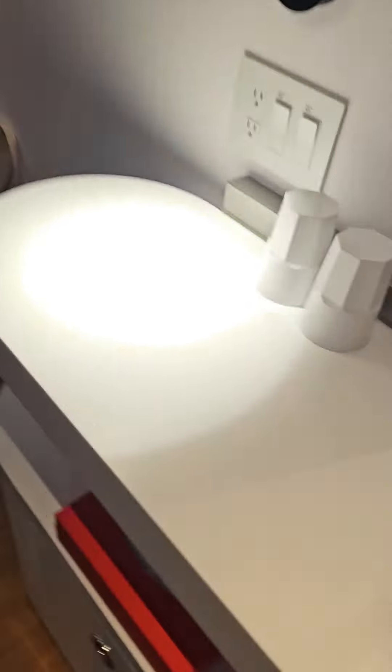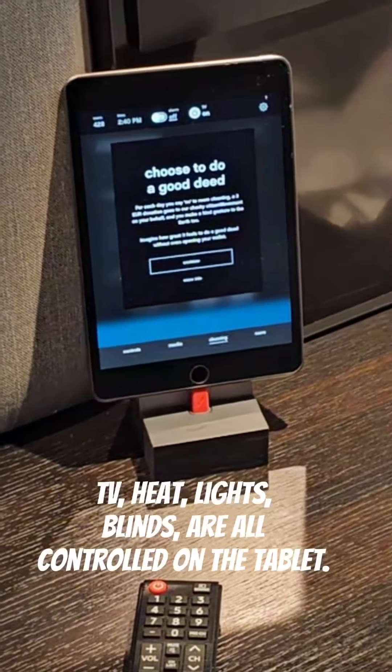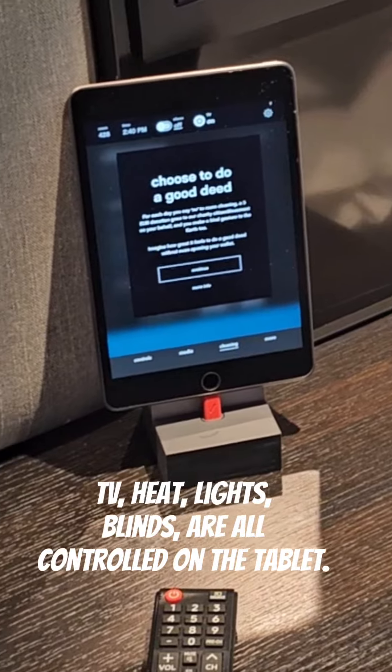But you know what? I choose to do a good deed. For each day you say no to room cleaning, a $3 donation goes to our charity.